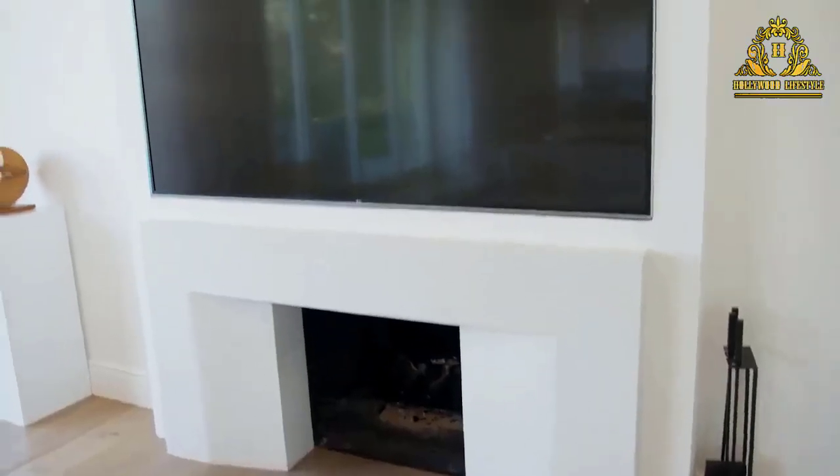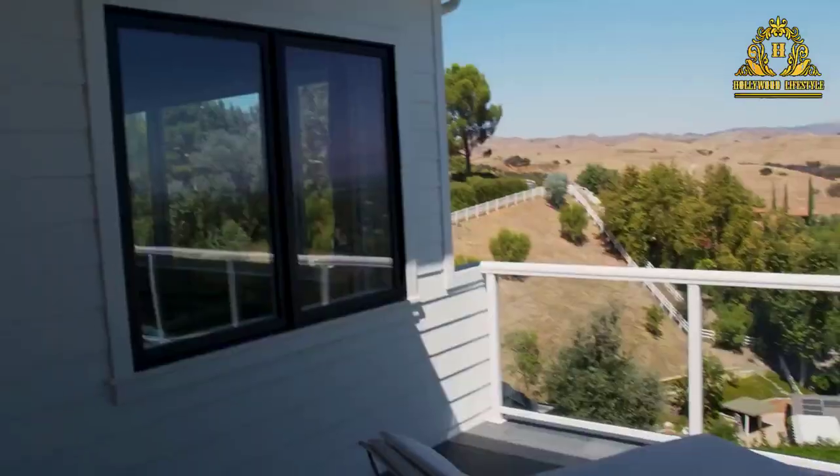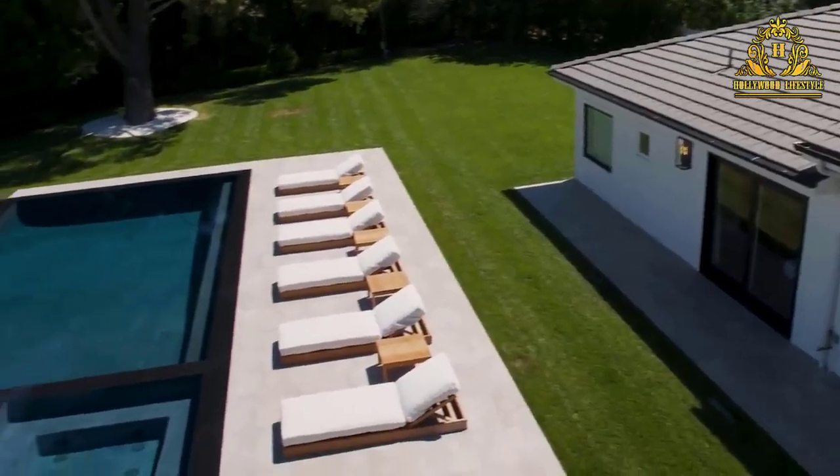balcony, and custom-designed dual closets, and spa-like bath quarters.